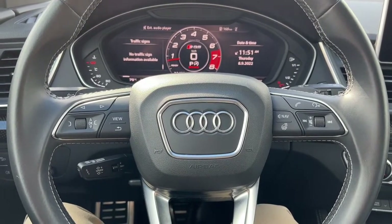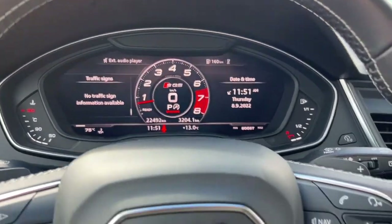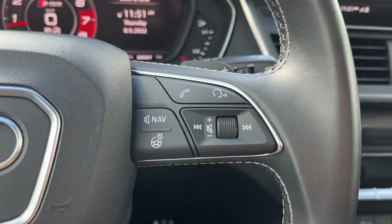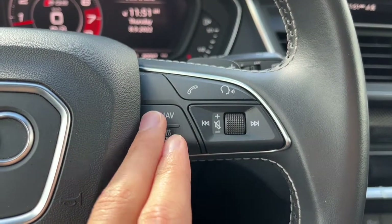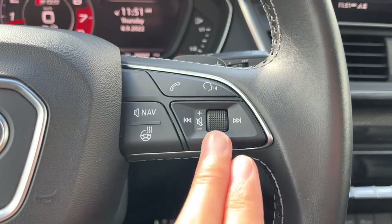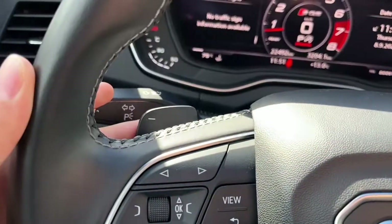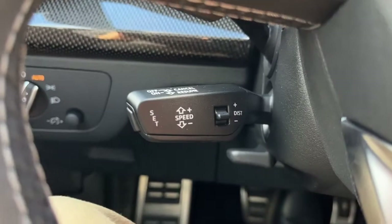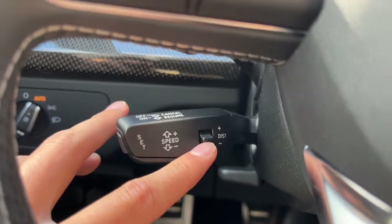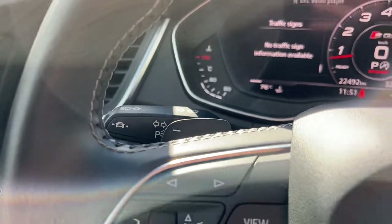Looking at the steering wheel — on the left-hand side we have our buttons to navigate the digital speedometer menu, and on the right-hand side we have our answer and call button, our voice activated system, voice activated navigation, and the steering wheel is heated. We also have audio controls and paddle shifters behind. Down here we have our cruise control settings, distance control, and tucked back here we have our lane keep assist.